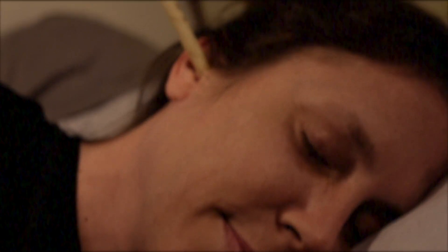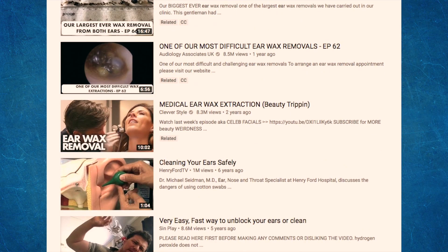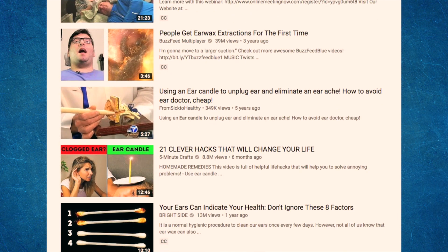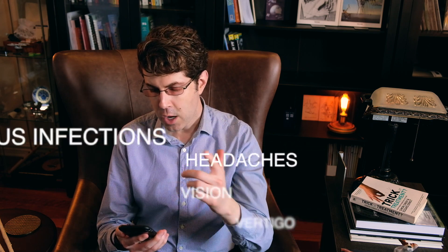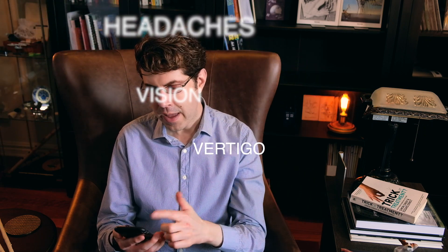If you search YouTube for ear candle you will find loads of videos explaining how to perform the procedure and showing you the disgusting wax that was seemingly extracted from someone's ear. And the claims don't just stop at removing ear wax. We're told ear candling can help treat sinus infections, relieve headaches, improve vision, reduce vertigo, and simply detoxify your body.